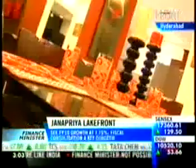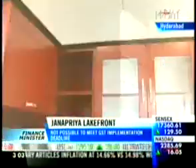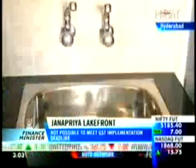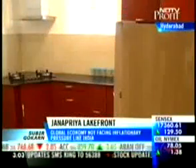The living room extends into the dining area of the property. On the right of the dining room is the kitchenette of the apartment. The modular woodwork and other accessories that you see are not part of the amenities on offer, although the builders will provide the granite working platform and stainless steel sink. The builders will also provide a 2-feet high dado with glazed tiles above the working platform.